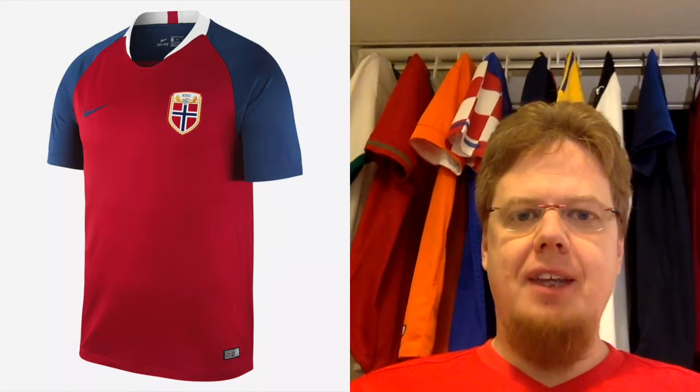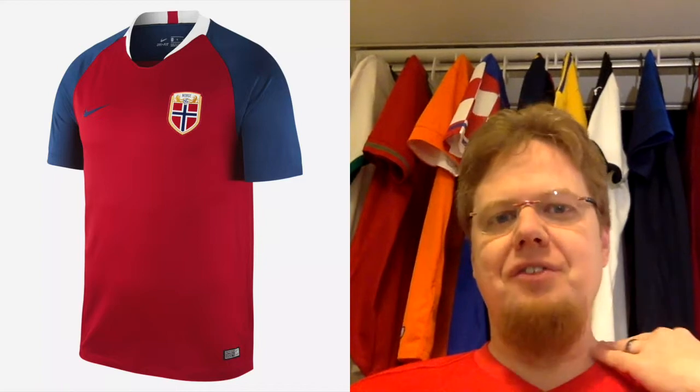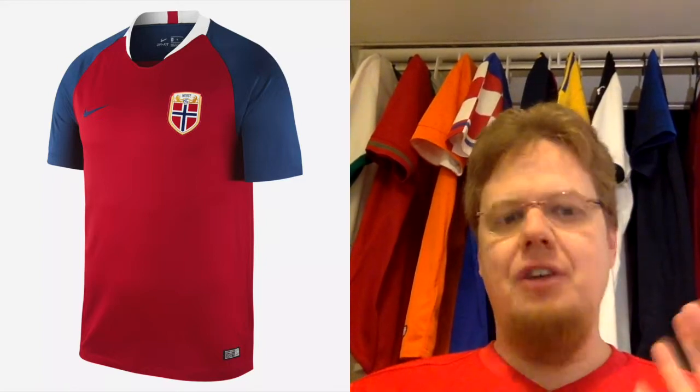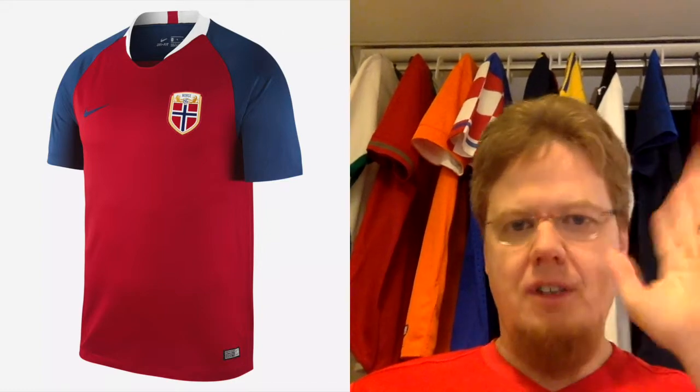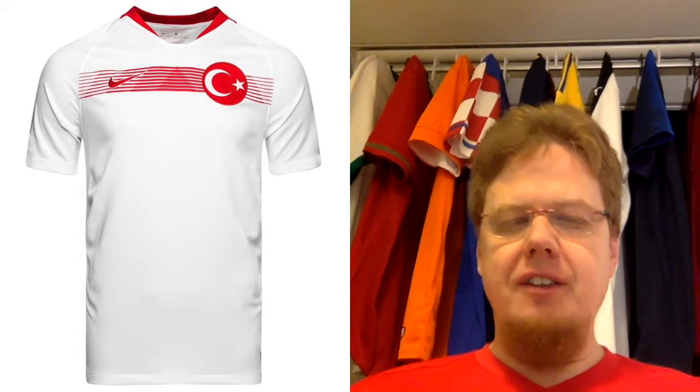Then we have Norway. I like the colors but not the collar, and it looks Norwegian — I can immediately tell you a few nicer Norway kits. I love the crest, which is really well done. I love the blue shoulders, the white collar, and the red. I love a lot of it, I just think it could make better use of the colors with maybe a different template. With a short polo-style collar, this would be absolutely gorgeous.